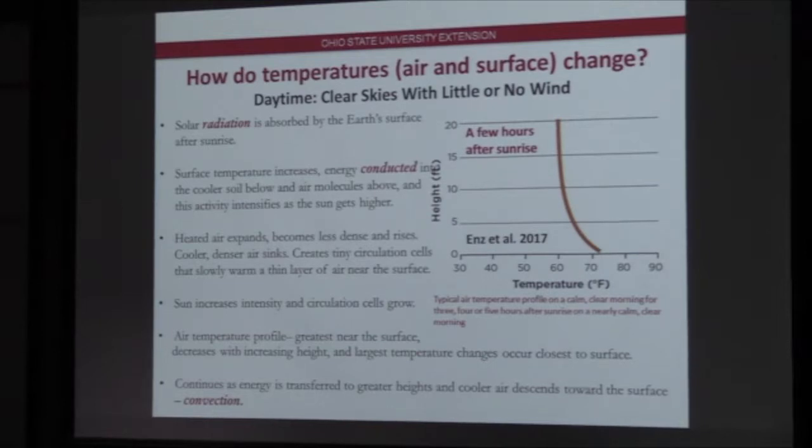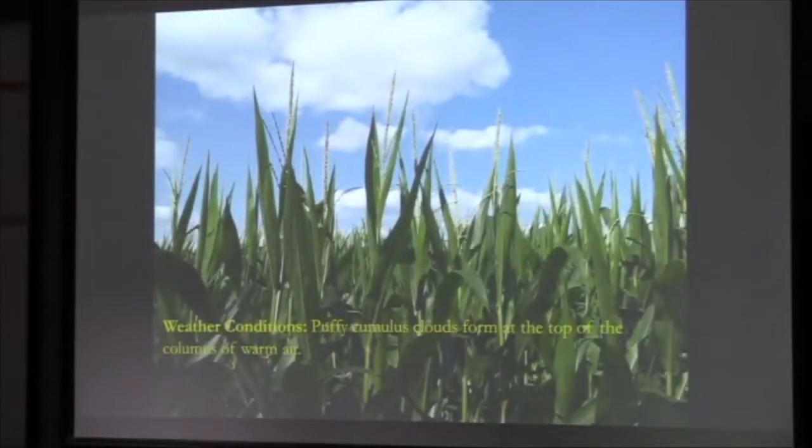As sun intensity continues to grow, so do the circulation cells. A few hours after sunrise, this graph shows temperature on the x-axis and height on the y-axis. You've got your warmest temperatures at the surface where radiation is being absorbed, and then temperatures cool with height — the greatest near the surface, decreasing with increasing height. If this continues throughout the day, energy is transferred to greater and greater heights. You'll see puffy cumulus clouds develop, forming once that air becomes saturated and condenses into clouds at the tops of these columns of warm air.